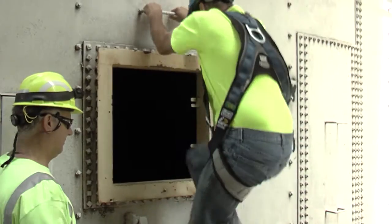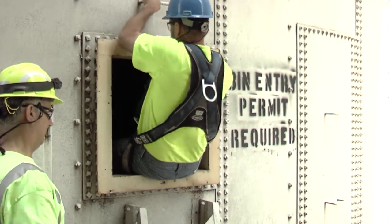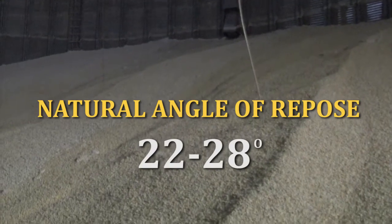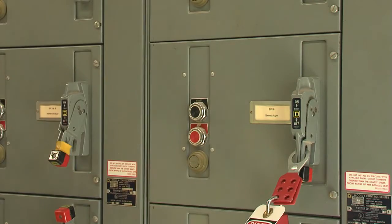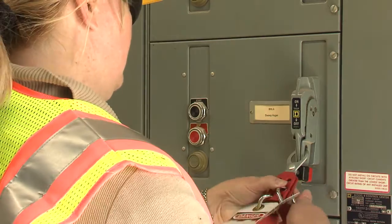Many entries can be performed safely without a lifeline if there is no engulfment hazard — when grain is at the natural angle of repose, appropriate lockout, tagout, and/or guarding measures have been taken, and the worker cannot sink more than waist deep. In that case, an engulfment hazard is not considered to exist.